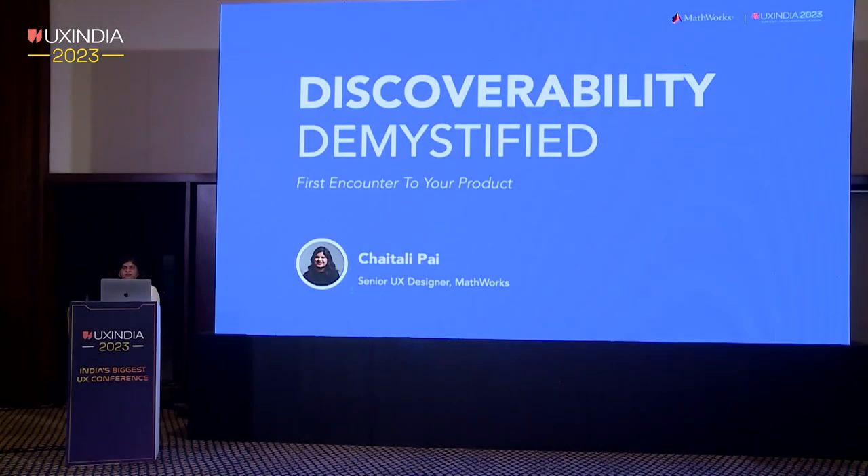Good morning, everyone. I hope you guys are having a great time. I'm Chaitali, senior user experience designer at MathWorks India. We will be diving into the hidden world of discoverability and user experience. I'll show you how these two are interconnected and share what we do at MathWorks to make our products easy to explore.